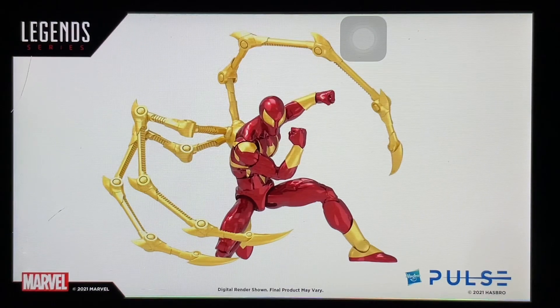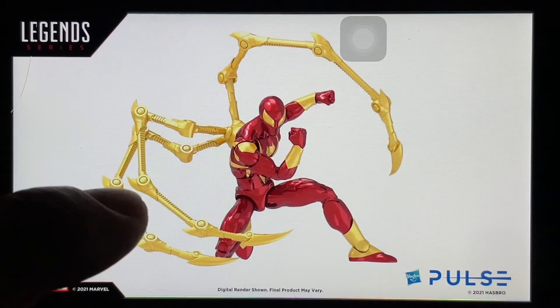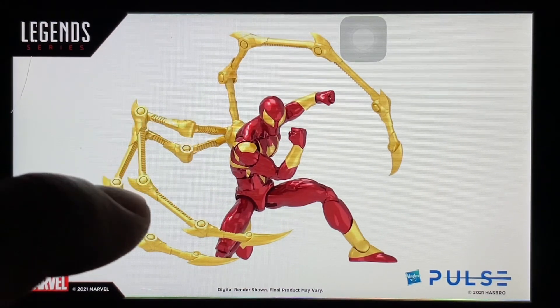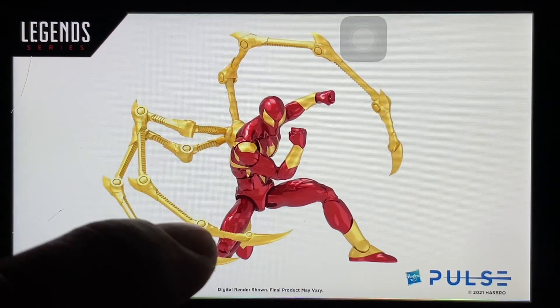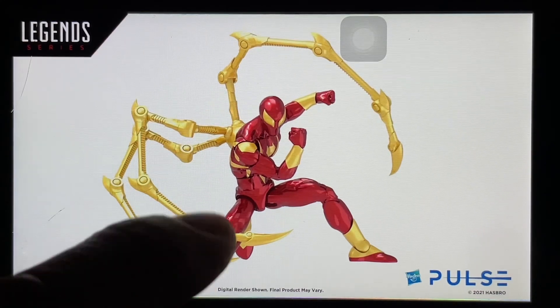Last on the Marvel Legends front — we have the Iron Spider, or Iron Spider-Man. This is about time; fans have been wanting this for the longest time and it couldn't have come at a better time. It is an amazing figure and I can see some articulation on the spider armor legs. The last time I had an Iron Spider from Hasbro was in their old spider line — it was metallic red and great, but I had to let it go. This one is absolutely amazing.